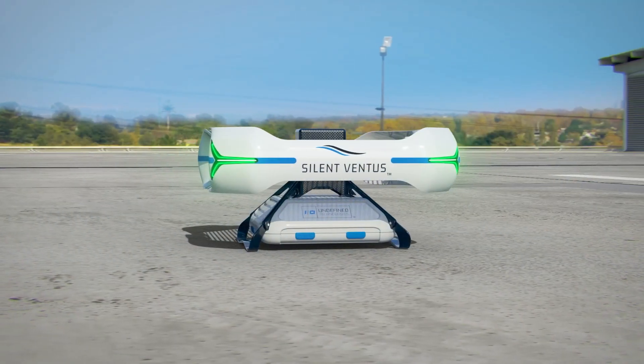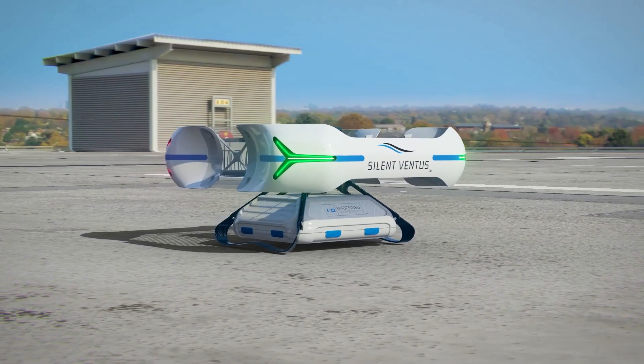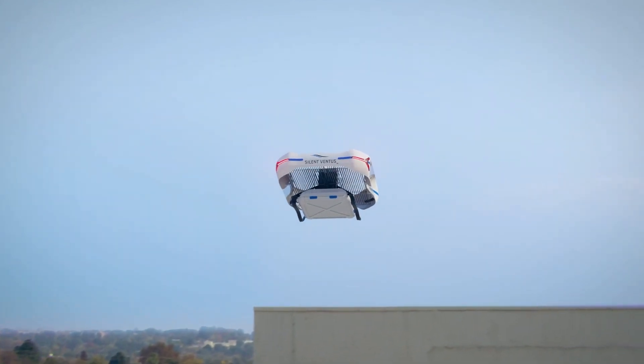NASA has mainly used ion propulsion to supply highly efficient drive for spacecraft and satellites. One of the prime marketing advantages of the ion propulsion drone compared to standard propeller-only designs is that it generates reduced sound.